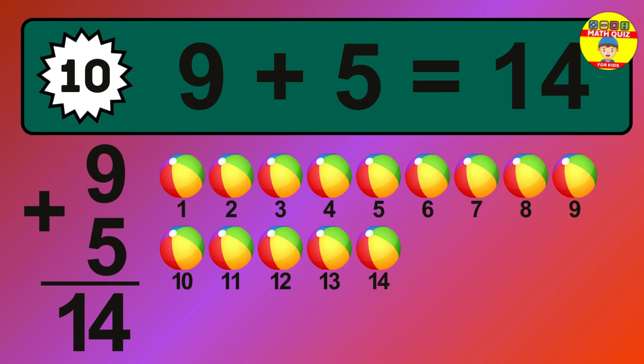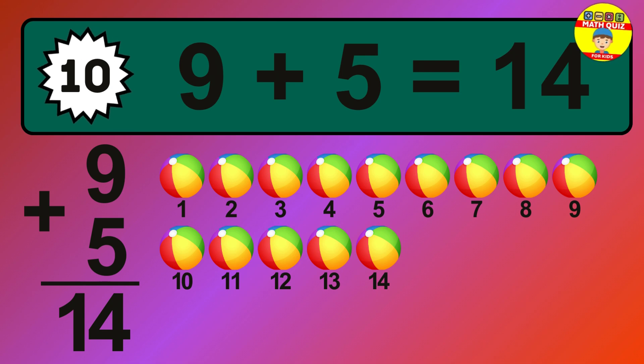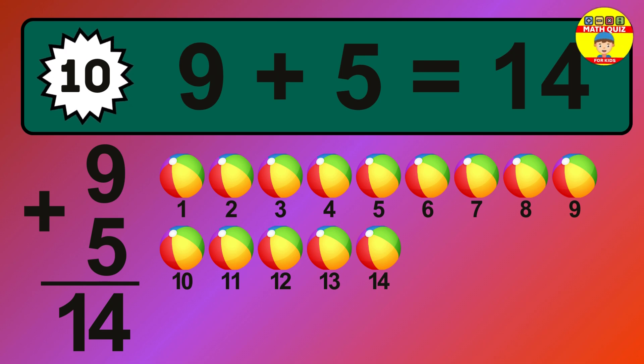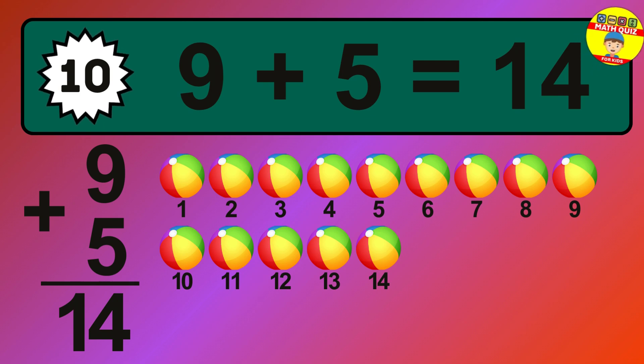Let's count it: 1, 2, 3, 4, 5, 6, 7, 8, 9, 10, 11, 12, 13, 14.